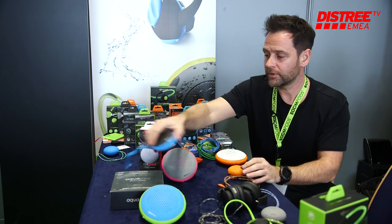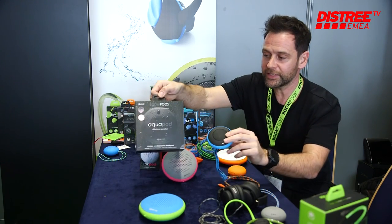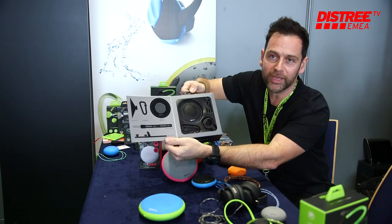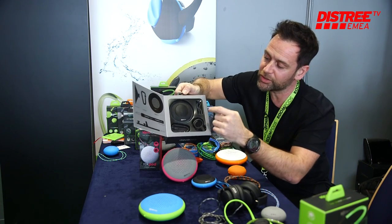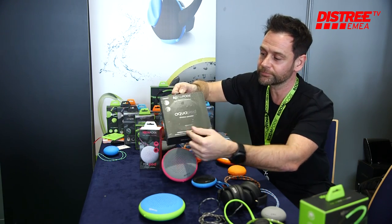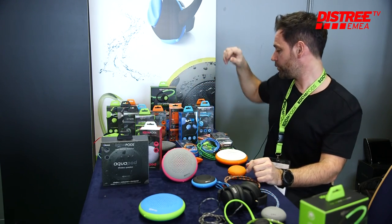Our first one in the sequence is the Aquapod — this is what we call the speaker survival kit. It basically has everything you need: a bike mount, a carabiner, a lanyard, and a suction cup.